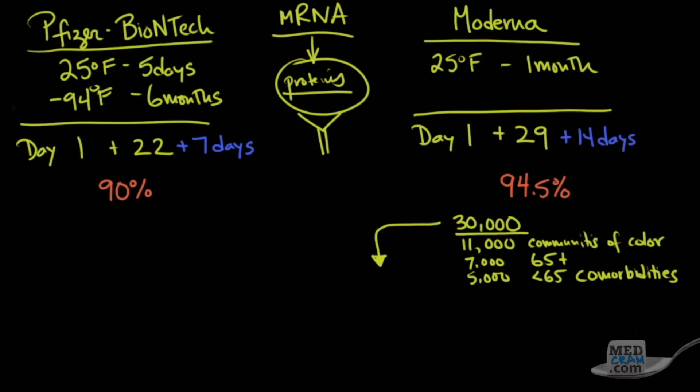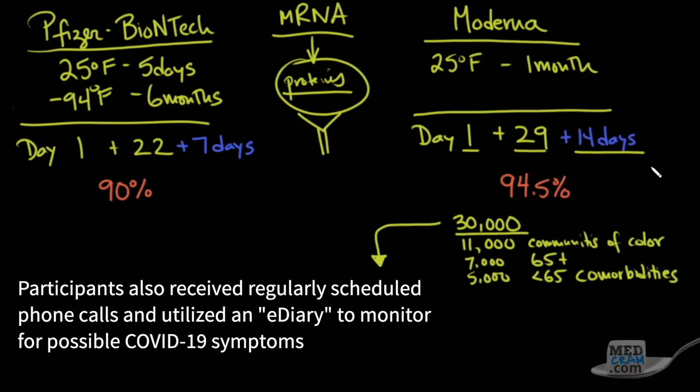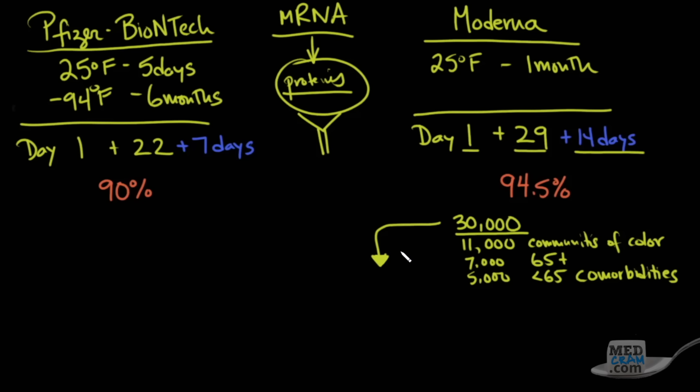When they randomized the 30,000 subjects to either vaccine or placebo on day one and day 29, they waited 14 days and asked subjects to call in if they had symptoms of COVID-19. They waited for 95 people to become positive. If the overall infection rate is about 1%, then in 30,000 people only about 300 would become infected, so 95 was a good point for the interim analysis.